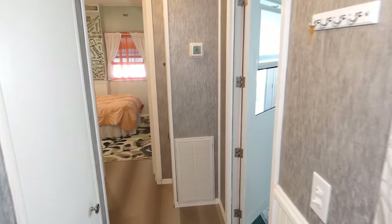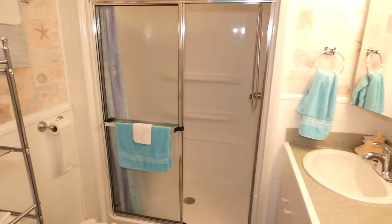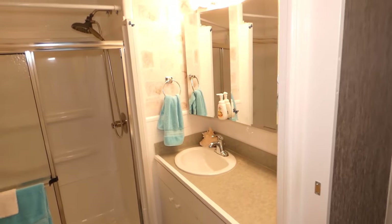Walking down the hallway, you can see the very nicely finished wall area. Hall bath: new shower, new toilets, new vanity, lots of mirror, and plenty of storage.